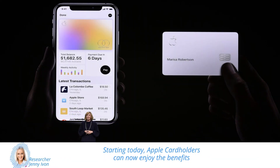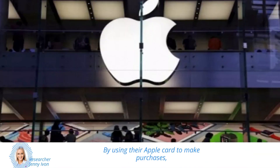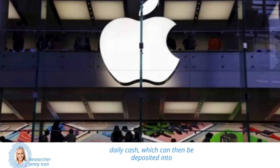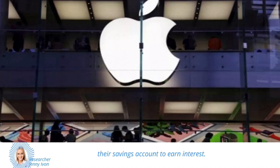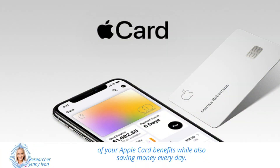Starting today, Apple cardholders can now enjoy the benefits of having a savings account with a 4.15% APY, which is over 11 times the national average. By using their Apple card to make purchases, users can earn rewards in the form of daily cash, which can then be deposited into their savings account to earn interest. This is a great way to get even more value out of your Apple card benefits while also saving money every day.